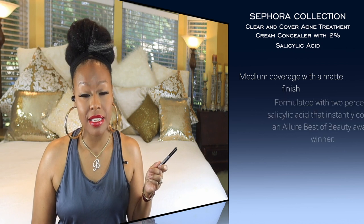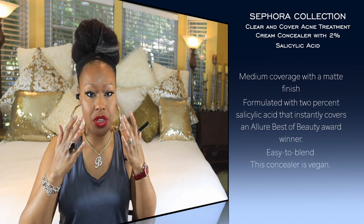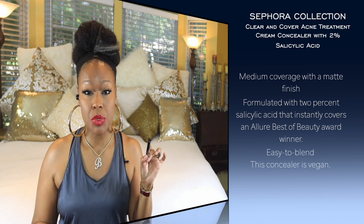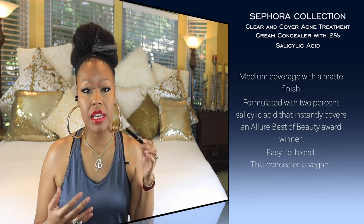For acne-prone skin, I have a concealer by Sephora that contains salicylic acid. Even though most people don't get acne right under their eyes, if you want to use it anywhere on your face and have issues with acne, this is a really good one. It's not full coverage but it can be layered, and it's a really good concealer if acne is your issue.